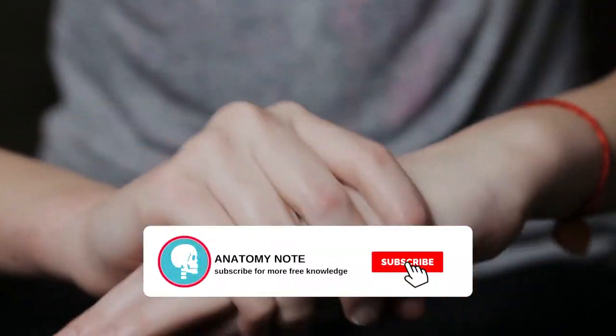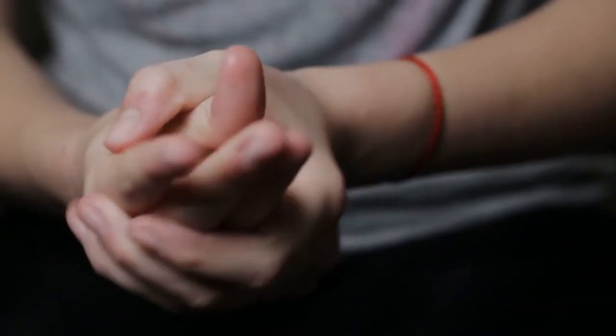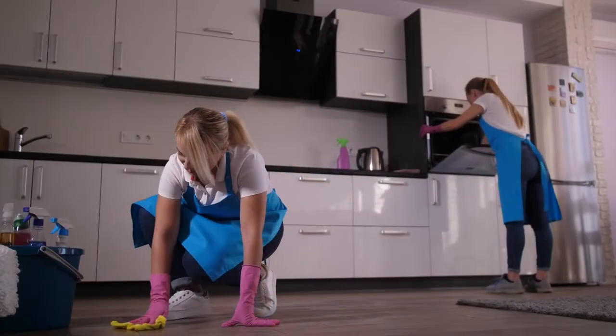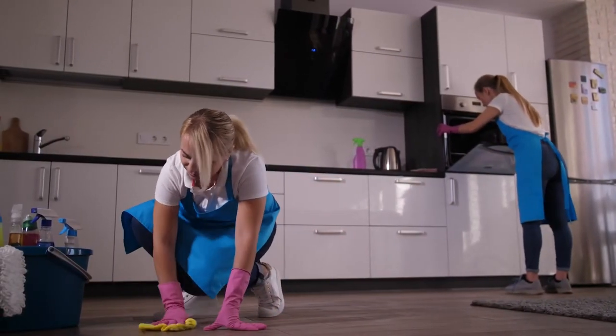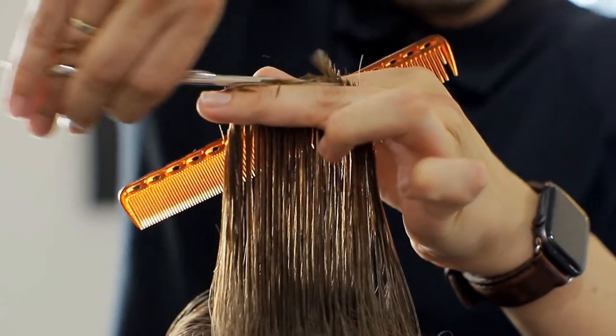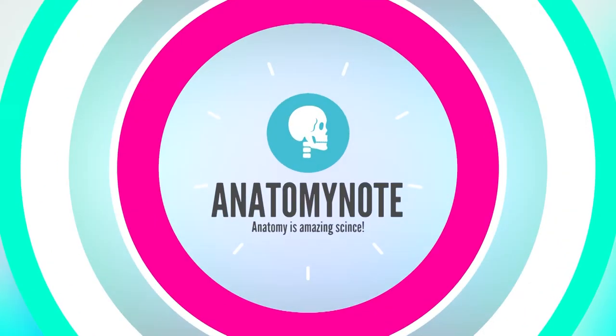Hand contact dermatitis is common, especially in young adult females, and accounts for 20 to 35 percent of all forms of contact dermatitis. It is particularly common in industries involving wet work or exposure to chemicals, such as cleaning, catering, metal work, hairdressing, health care, housework, painting, and mechanical work. In this video we will give you some information about hand contact dermatitis: types, causes, symptoms, treatment, prevention, and home remedies.